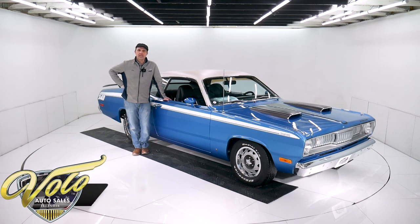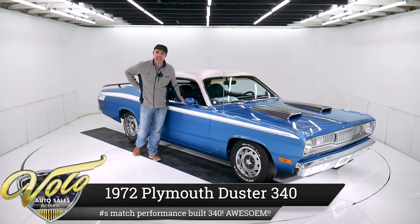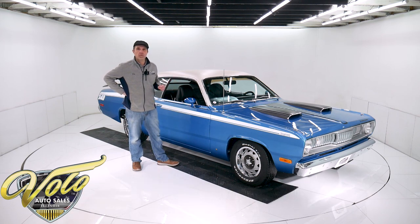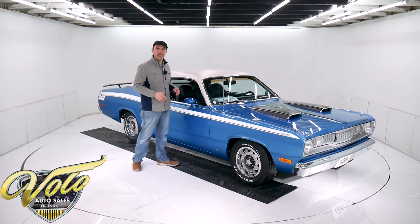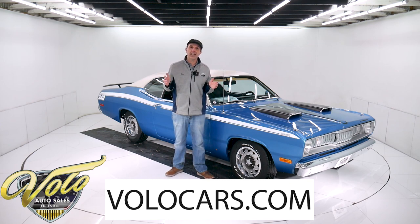Is this not a gorgeous '72 Duster? You could put these colors and stripes on a garbage truck and it's going to look beautiful. We've got a 1972 Duster 340 numbers matching car. Great colors, got bucket seats and console, got posi rear. It's so clean underneath it's painted blue just like the body. You can go to volocars.com and read all the specs.